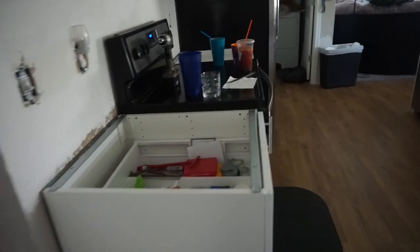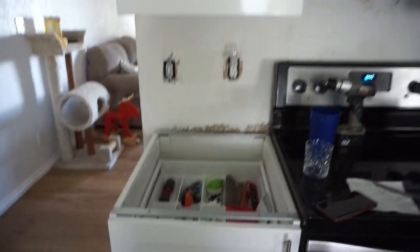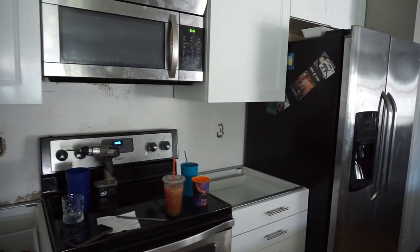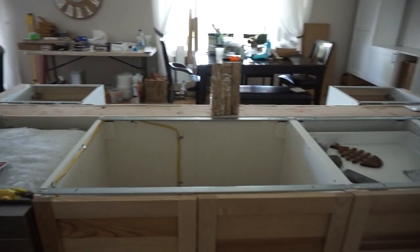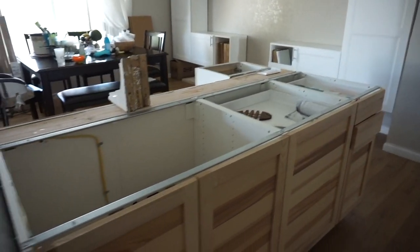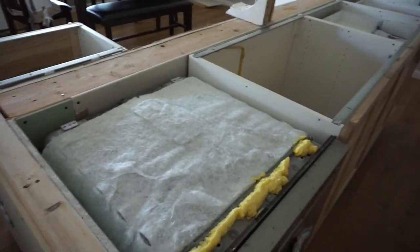The countertop people have arrived! So this is the last look before the countertops are in — don't have a backsplash yet. There's the bar, there's the island. Yeah, it's the last look.